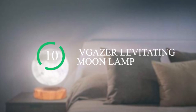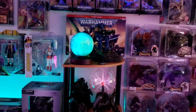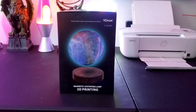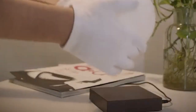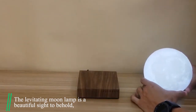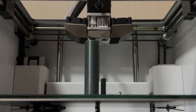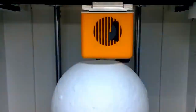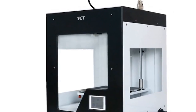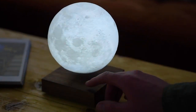Number 10: VGAZER Levitating Moon Lamp. If you are the type that is usually over the moon about something, well, here's your chance to make that quite literal with this levitating moon lamp. The levitating moon lamp is a beautiful sight to behold, made possible by its most advanced 3D printing technology that actually reproduces the real moon's surface precisely using high-resolution astronomical data to create a texture very similar to the real moon.